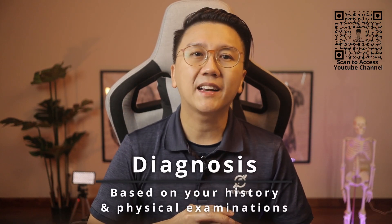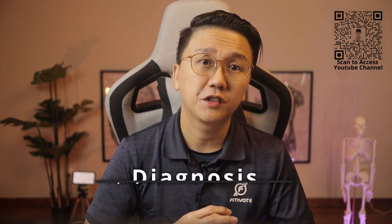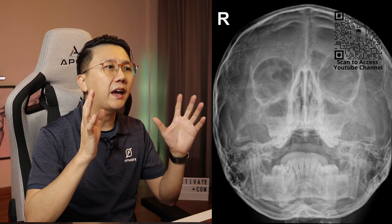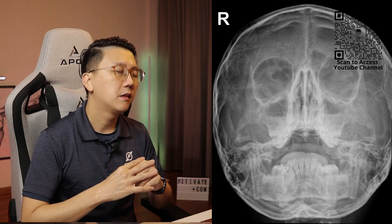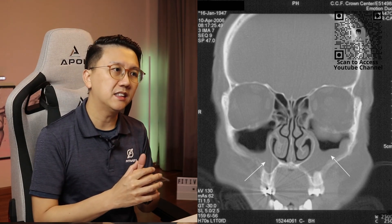Diagnosis of sinusitis can be clinically made based on your history and physical examinations. Some of the investigations that doctors can order to confirm the diagnosis include a sinus x-ray, where we can see some haziness within the sinuses, or even a CT scan, again visualizing the haziness within the sinuses.